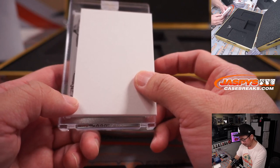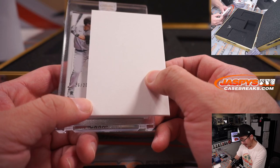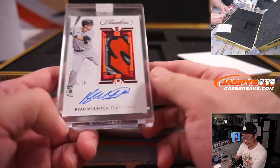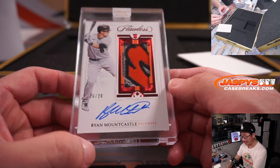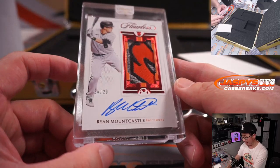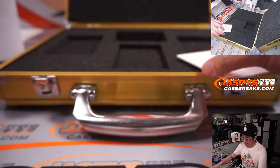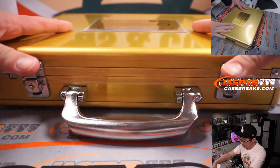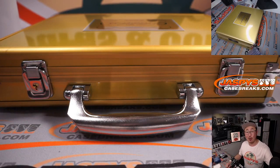Alright, we got a hitter here. 16 out of 25, and that is Ryan Mountcastle. Sweet looking patch right here. Rookie patch and autograph — he had a nice season last year. And that's Michael with the Orioles. There you go Michael, with the O's. And there you have it, gang. I'm Joe for JaspisCaseBreaks.com. The case is closed on Flawless Baseball One Box Random Team Break Number Two. I'll see you next time for the next break. Bye-bye.